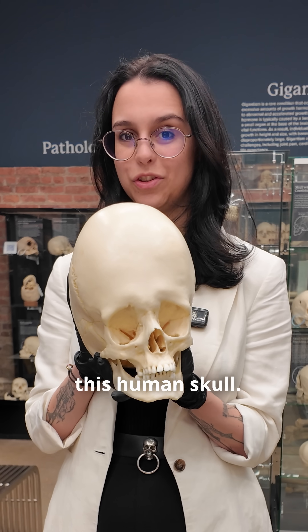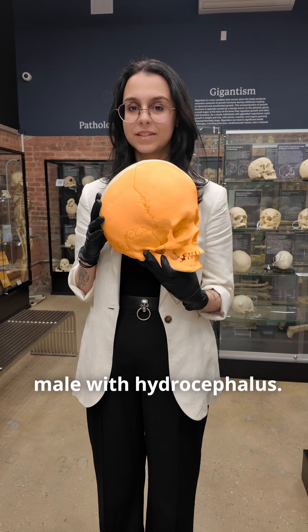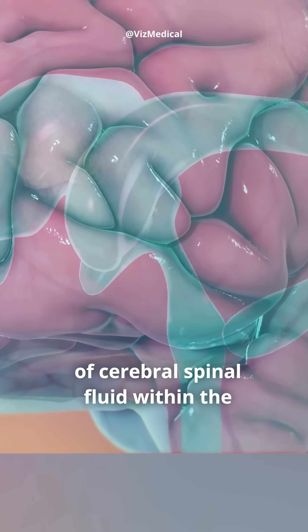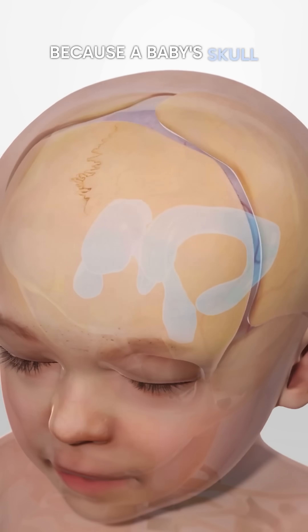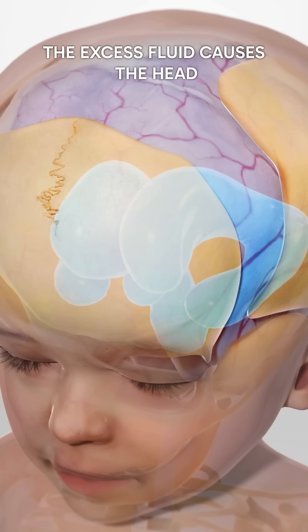You won't believe what happened to this human skull. This is the skull of a 22-year-old male with hydrocephalus. Hydrocephalus is a condition that causes abnormal buildup of cerebral spinal fluid within the ventricles of the brain. This condition mainly affects children, and because their skulls are still very malleable, it causes their bone to expand.